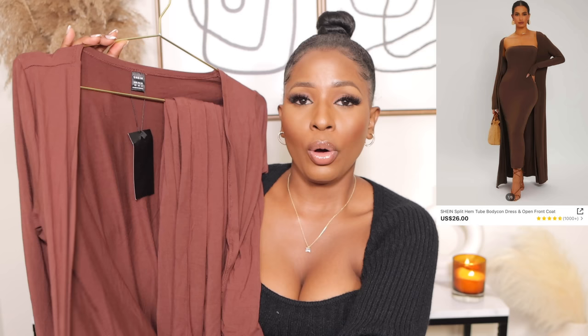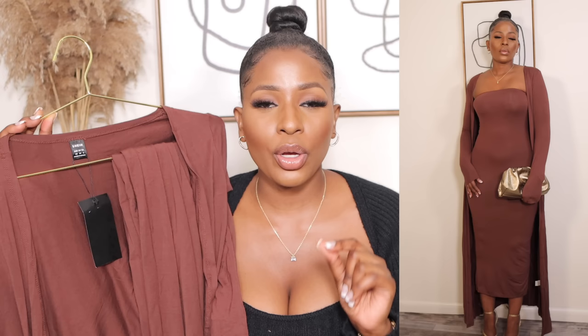I styled this two-piece set with my Shein house slippers I showed earlier and it was giving cozy indoor vibes. The next outfit is this beautiful bodycon dress with an open-cord coat — a two-piece set. I got it in extra small, in coffee brown, and it was $26.